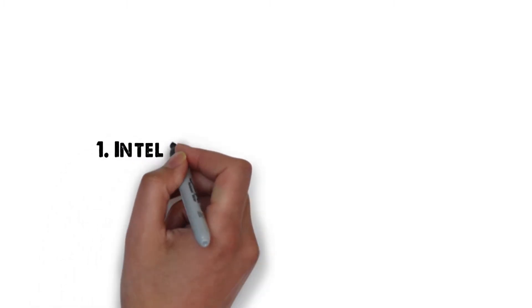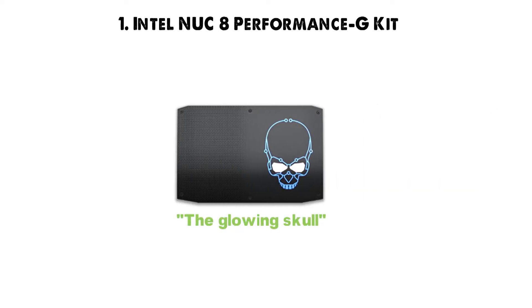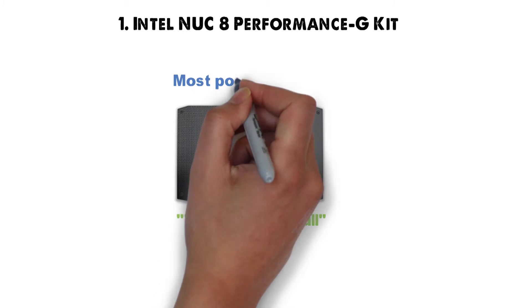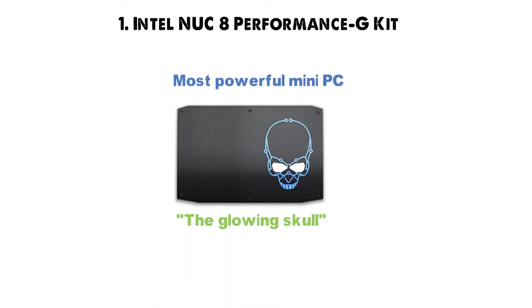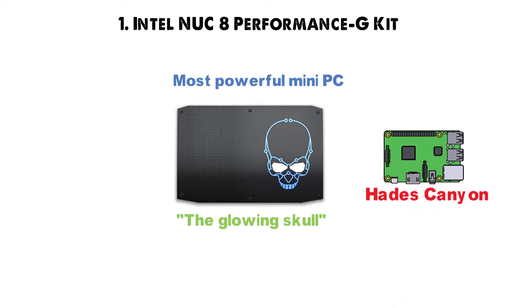Starting off at number 1 we have the Intel NUC-8 Performance G-Kit. As its name suggests, the Intel NUC-8 Performance G-Kit is the most powerful mini PC that was ever produced by Intel. During development, this beast was codenamed Hades Canyon, and that says a lot.